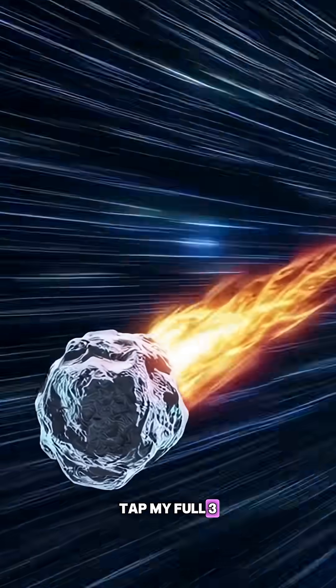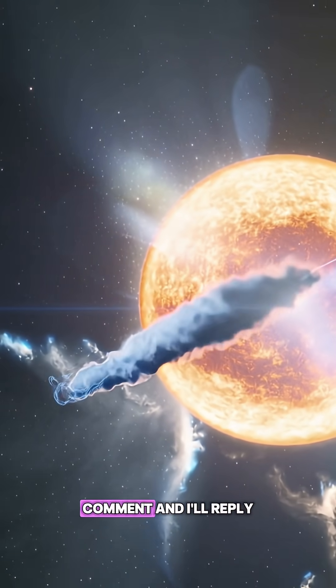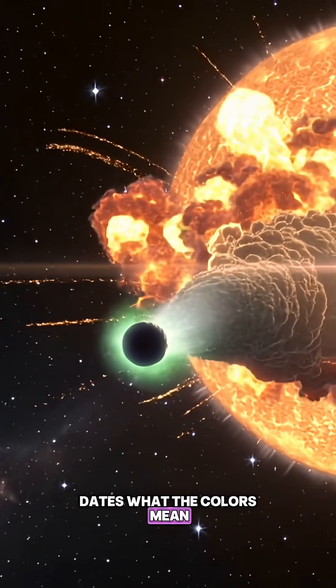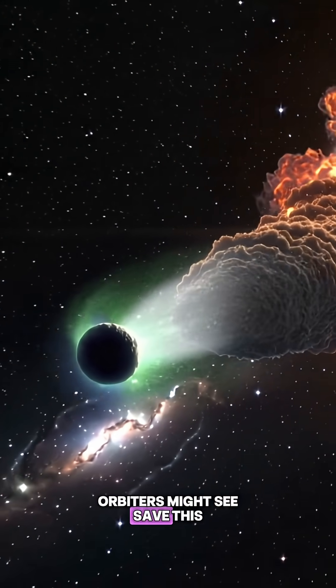Tap my full 3i Atlas update from yesterday. Comment, and I'll reply with a one-page cheat card — dates, what the colors mean, and what the Mars orbiters might see. Save this.